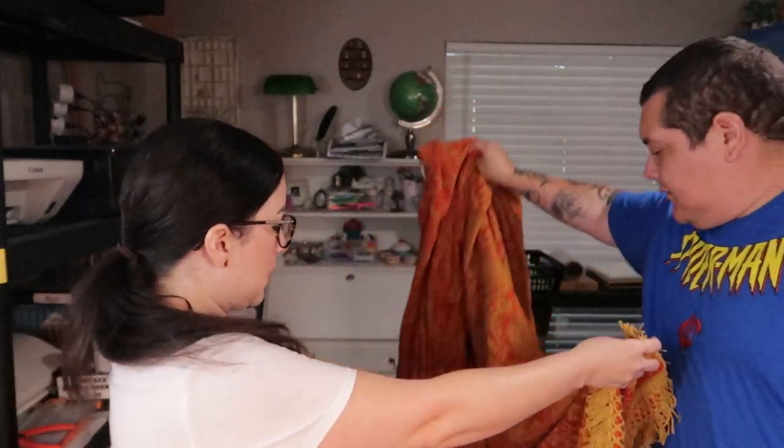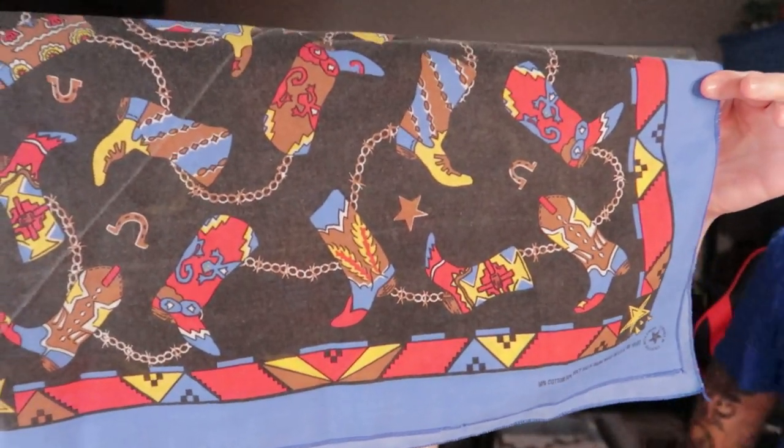I found this really cool blanket — it's like a tapestry-type blanket, queen size. The tag says made in USA in New York, and the trim is really cool. It's very nice, huge, and super heavy. I also got this little cowboy handkerchief, made in USA, with little cowboy boots on it.